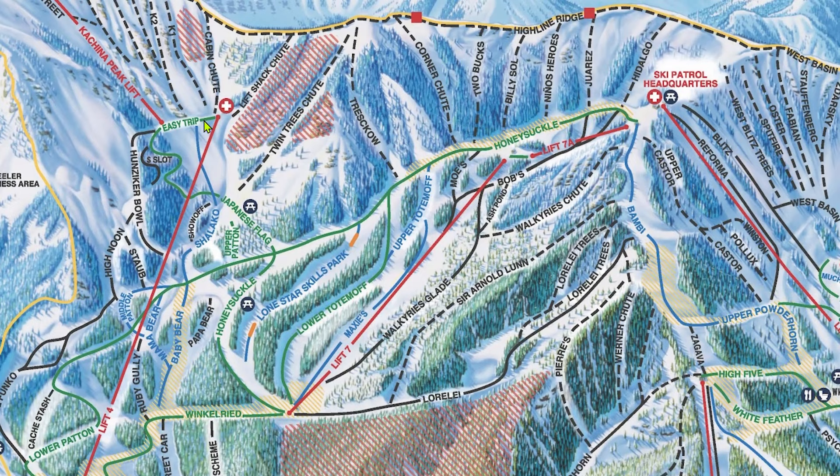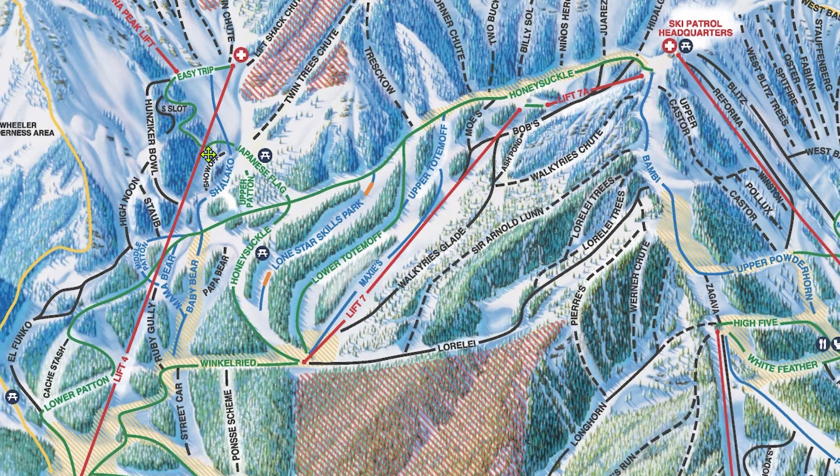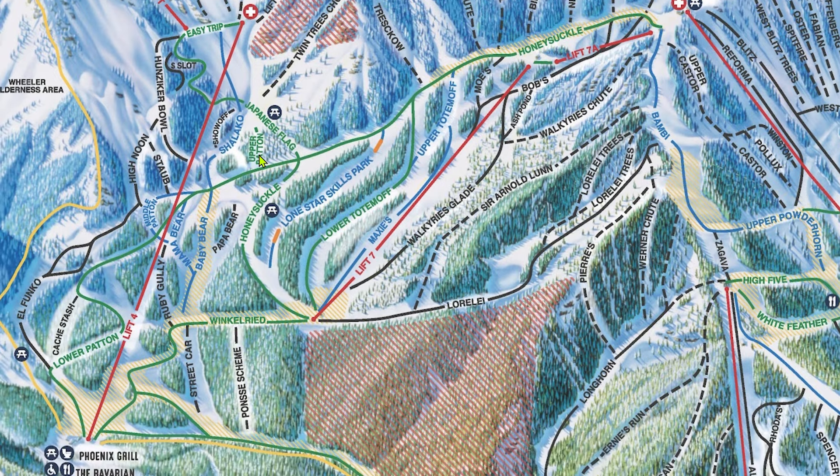Off the top of lift 4, the main run is Shilako. Shilako is a super wide-groomed blue, and of all the blues in Taos, it's probably my favorite — it's also one of the easier blues in Taos. Easy Trip goes around and offers access to yet more mogul single blacks. Lower Easy Trip can be easy to miss, so if you're trying to stick to the greens, be sure to keep your eyes peeled. Lower down, the main groomer is Baby Bear. There is a road that cuts across right here over to Honeysuckle, so you can get to lift 7 that way. Upper Patton is a quiet little run through the woods that is really tranquil and quite nice.